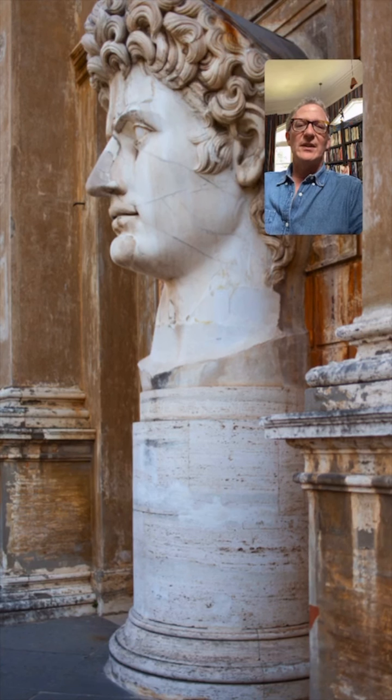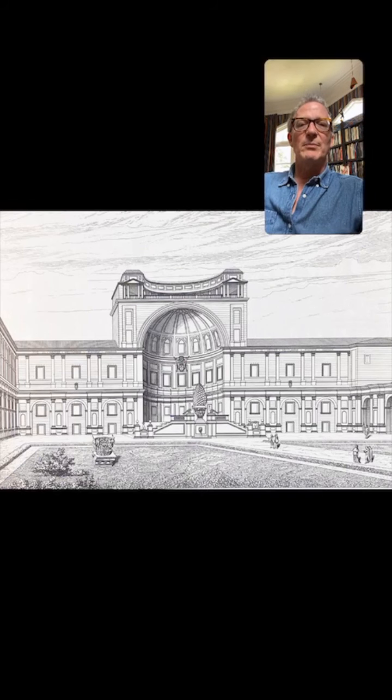Here we're in the Belvedere Courtyard and here's this massive head — of who, I don't know, is that Constantine or one of the emperors? There is the upper bit of the Belvedere Courtyard with that massive bronze pine cone, of which I don't have a photograph, probably because there were tourists leaning against it when I was there.